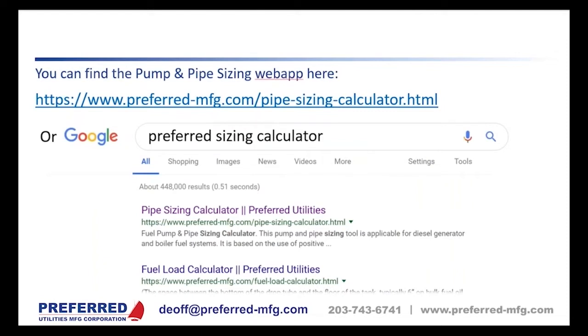This is where you can find the Preferred fuel system pump and pipe sizing calculator — you can also just search 'Preferred sizing calculator' and it should be the first result.